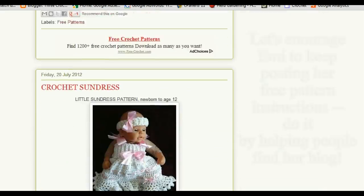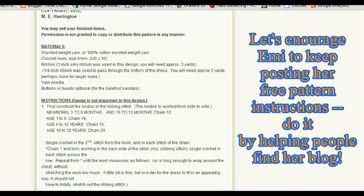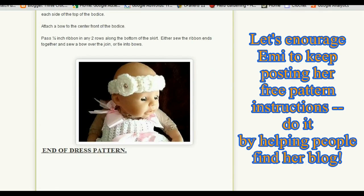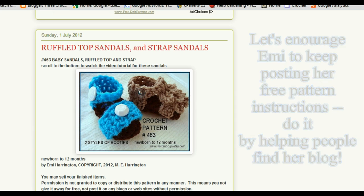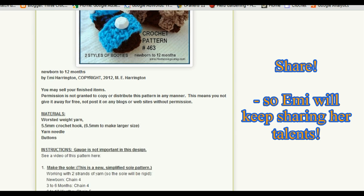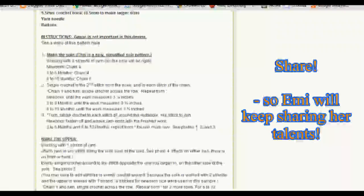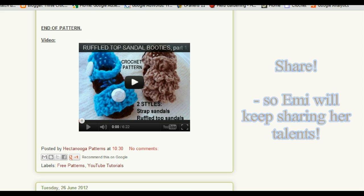Continuing to scroll down, the next one is a cute sundress. We can see the pattern instructions, and this one even has a video tutorial here on YouTube at Hectanooga1. Further down we've got the ruffle top sandals. The pattern is fully written out in words without abbreviations so you can understand exactly all the steps, and if you continue to scroll down there's a video for that one as well.